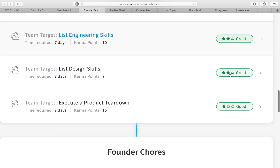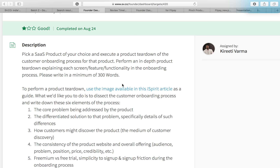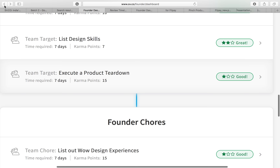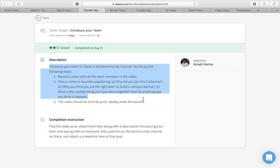Within each level we have identified targets. This team has completed all the targets and received feedback on each. For instance, one target is 'execute a product teardown.' Another simpler one is 'introduce your team' — completed on August 31st. The description says to introduce your team in the Slack community channel, record a video of all team members, and submit it. Teams are given a description, a completion instruction, and can go ahead and submit the target.